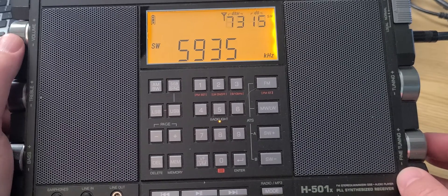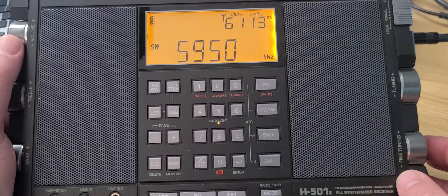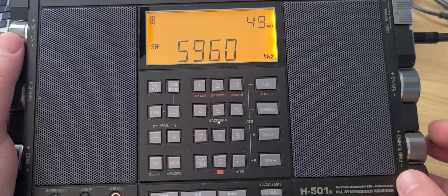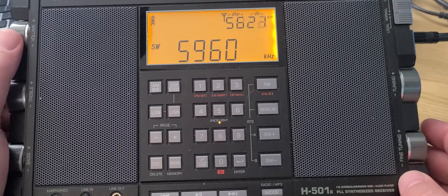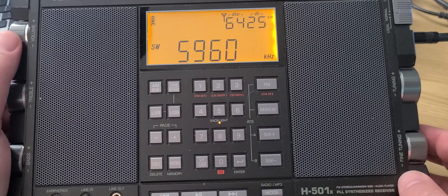WWCR is on 5935. WRMI is on 5950. Voice of Turkey is here at around 2325 UTC, though the audio is very low tonight — almost no audio tonight.